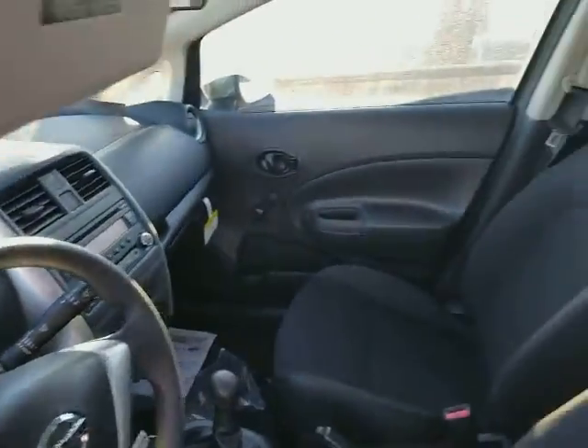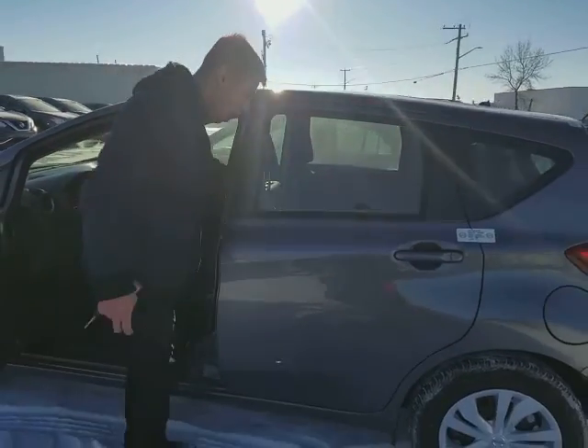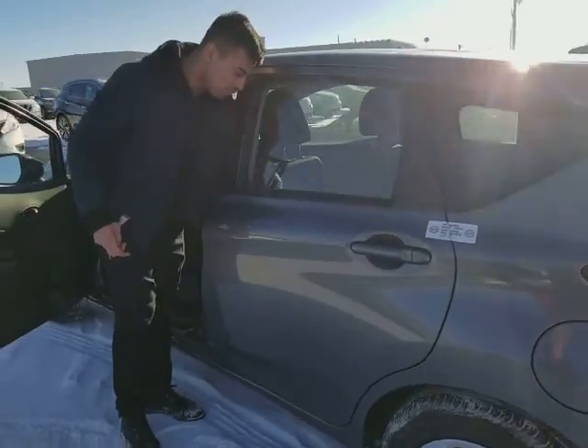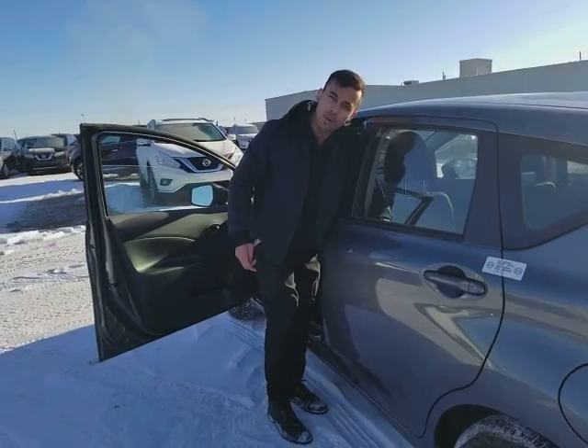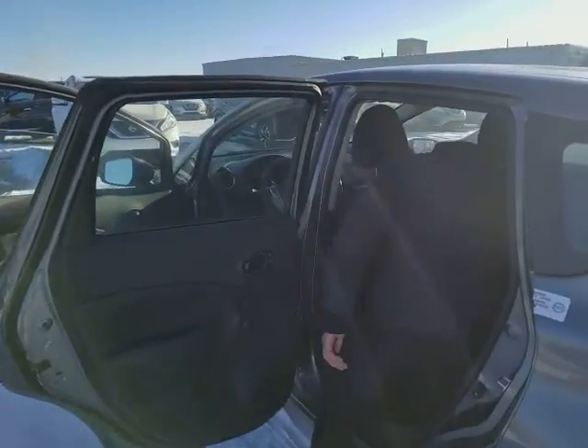Anyhow, beautiful looking vehicle. They are great on gas, and tons of room in the back too. I'll unlock this — it does have manual locks, just so you know. Forgot how to open these — give me a second — there we go.